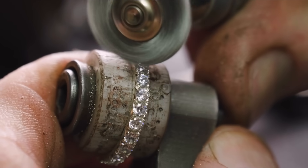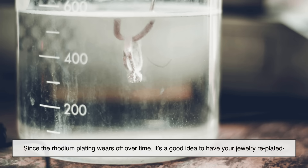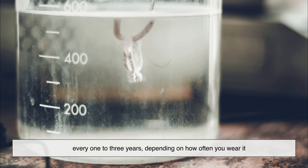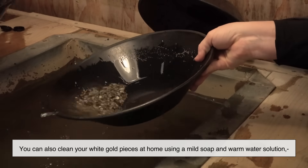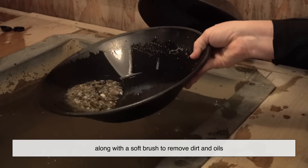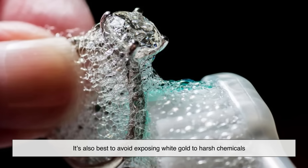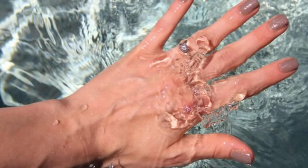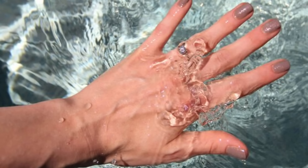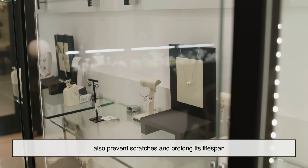One thing to keep in mind with white gold is that it requires some maintenance to keep it looking its best. Since the rhodium plating wears off over time, it's a good idea to have your jewelry replated every one to three years depending on how often you wear it. You can also clean white gold pieces at home using a mild soap and warm water solution with a soft brush to remove dirt and oils. It's also best to avoid exposing white gold to harsh chemicals such as chlorine and household cleaning products, as these can cause the metal to weaken or lose its shine. Storing white gold jewelry separately from other pieces can also prevent scratches and prolong its lifespan.